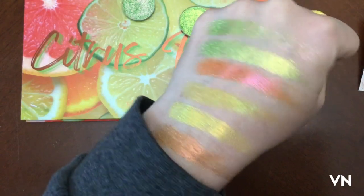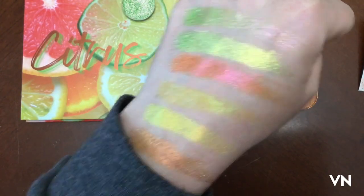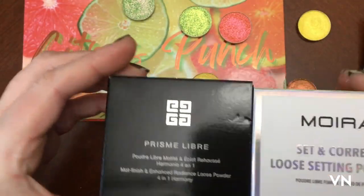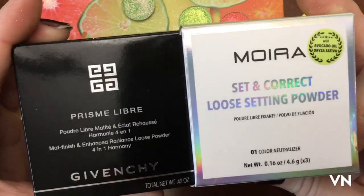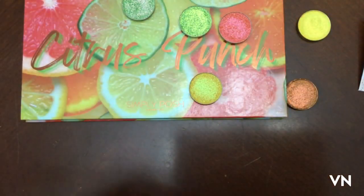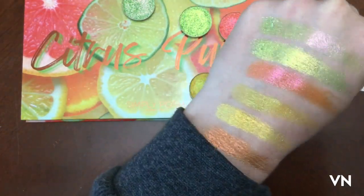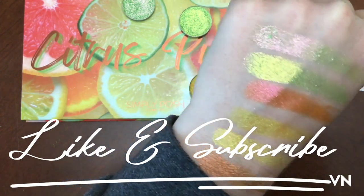I will see you in the next one. I am going through my Givenchy and Moira powders to see if they're dupes — going through the ingredients, tracking down the labs and the percentages, and doing my due diligence. It just takes me a while, and I need to wear-test them as well. Okay, see you in the next one, bye!